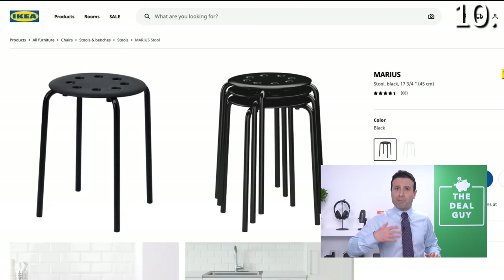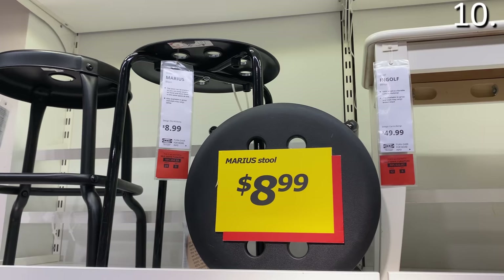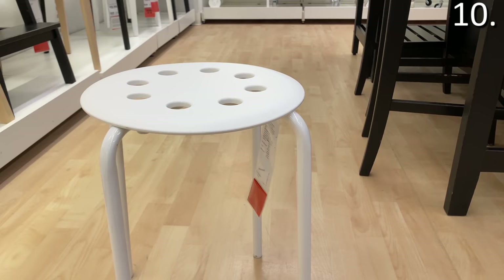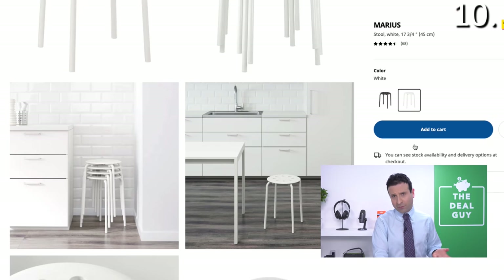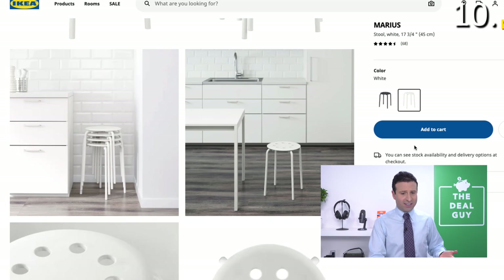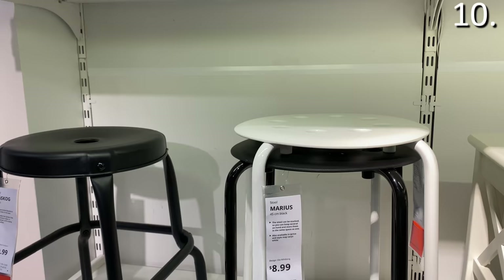In the number ten spot: bar stools. The Merriest bar stool is available in both black and white at $8.99 — a phenomenal find. I sat on it in the store and did a couple of my own durability tests. I'll conclude it's well made, relatively comfortable, and the $8.99 price is amazing given what you get and the fact that they stack.